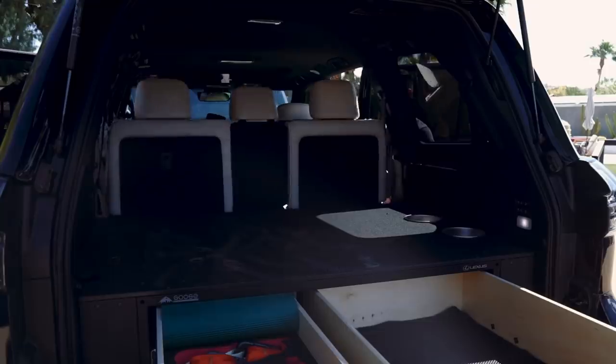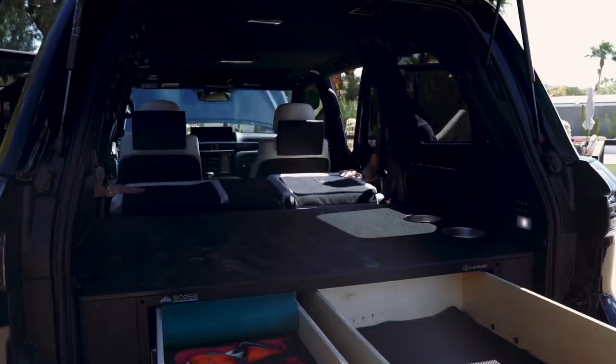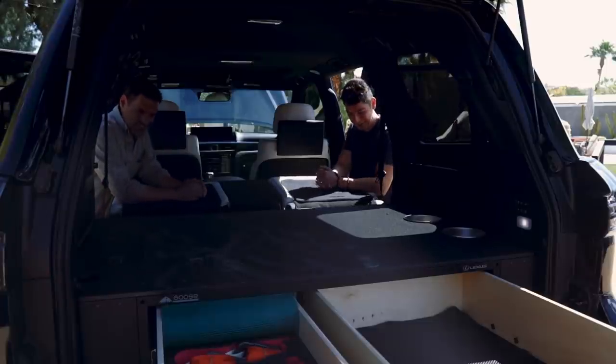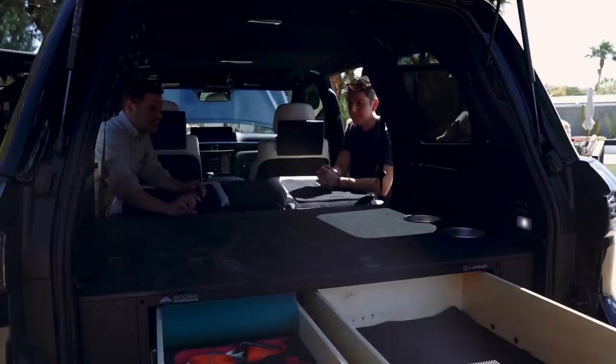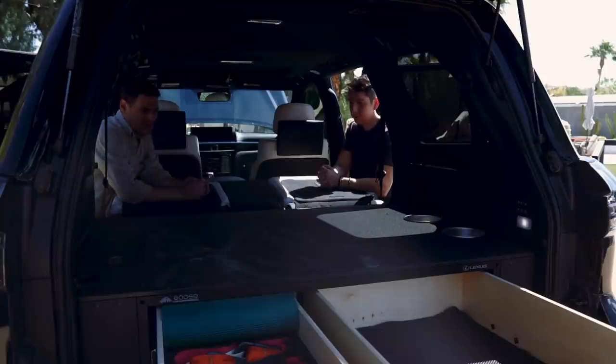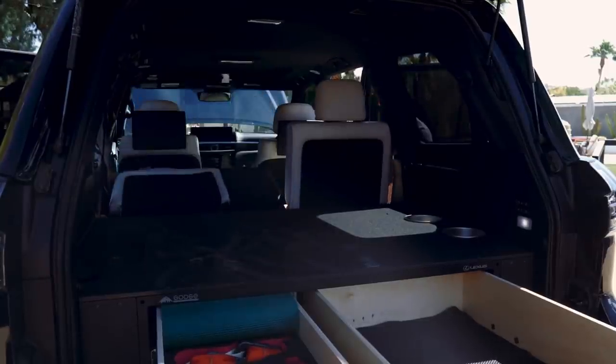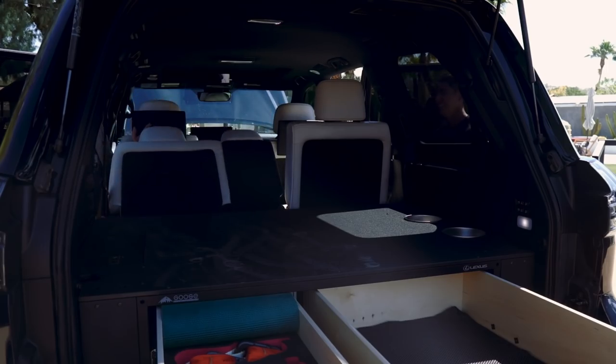Beautifully integrated, doesn't rattle — OEM quality. When those front seats fold forward, what's the level difference? Look at that! With a comfortable pad here, that is just about a flat space. Most of the time we're camping outdoors, but if you want to sleep inside you could potentially set that up — this is really, really close in terms of level. Seat-bed — that's awesome!